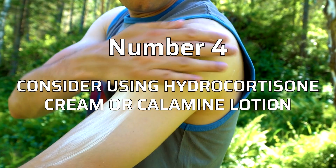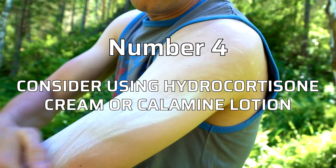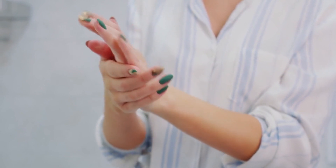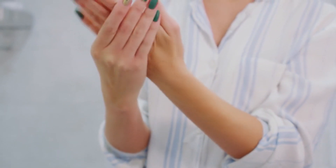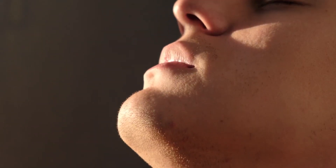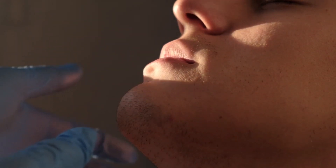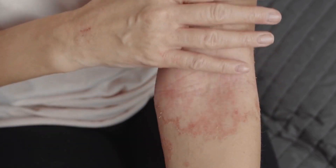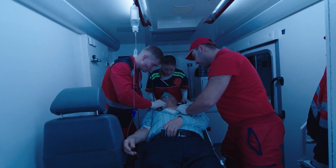Step 4: Consider using hydrocortisone cream or calamine lotion. Apply a thin layer to the sting site to alleviate symptoms like redness, itching, or swelling. Step 5: Monitor the person for signs of an allergic reaction. Watch for any severe symptoms such as difficulty breathing, dizziness, or swelling of the face, throat, or tongue. If these symptoms occur, it may indicate an allergic reaction and immediate medical attention is necessary.